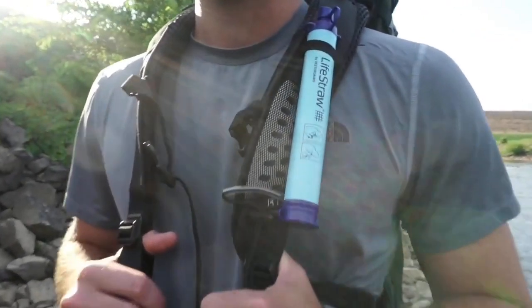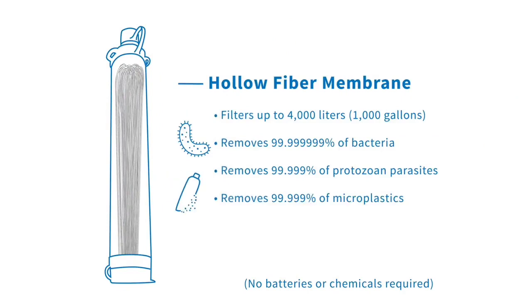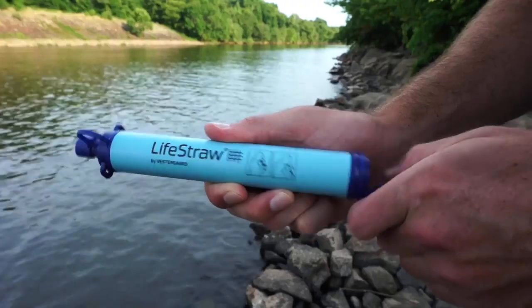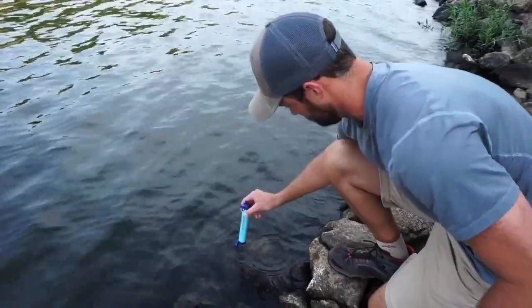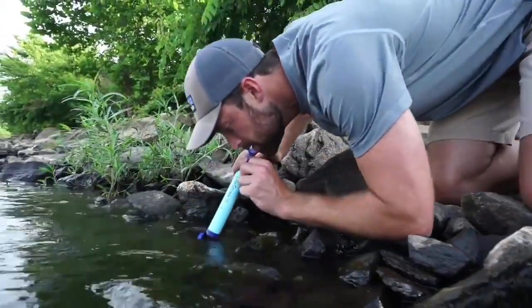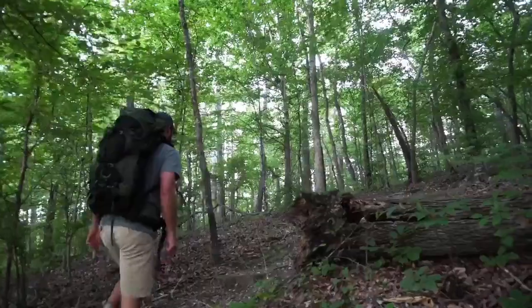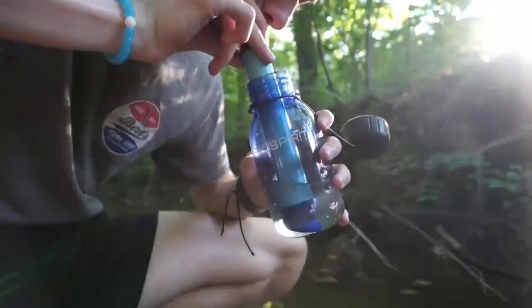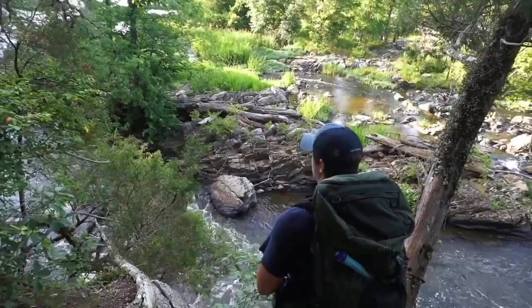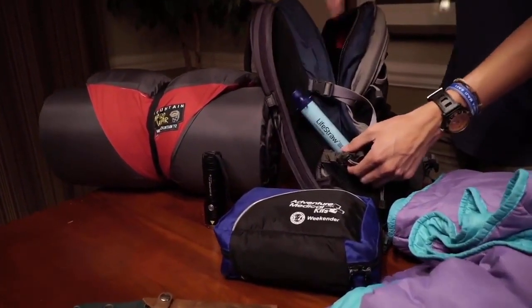If I ever find myself lost in the wilderness, this tiny personal water filter sifts out 99.99% of bacteria, parasites, and microplastics, making water from rivers and streams safe to drink. It's a game-changer for avid campers and hikers, replacing heavy water supplies with a lightweight tube that can filter up to 1,000 gallons of water.